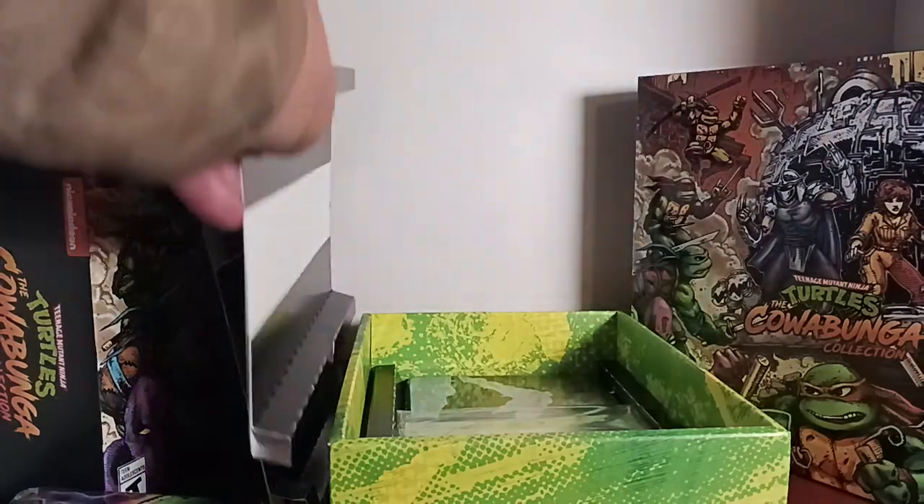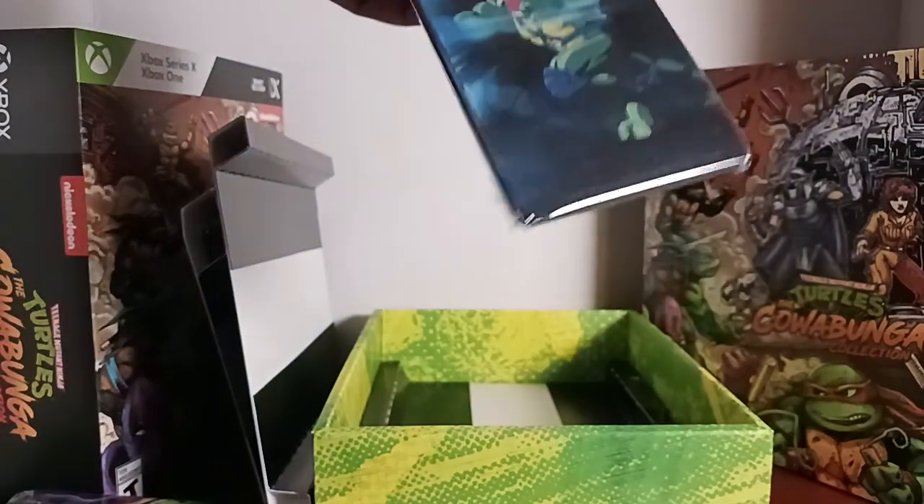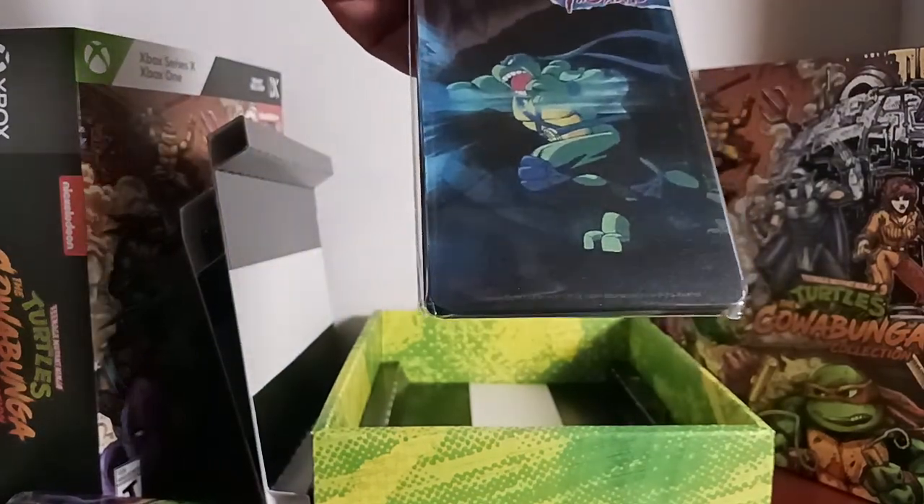Next layer down — oh, this is the acrylic diorama. And then we have the Terminat Fighter cards. That is really cool.